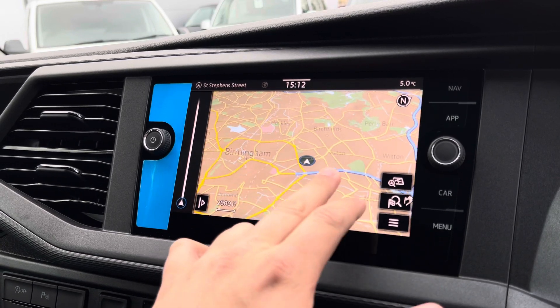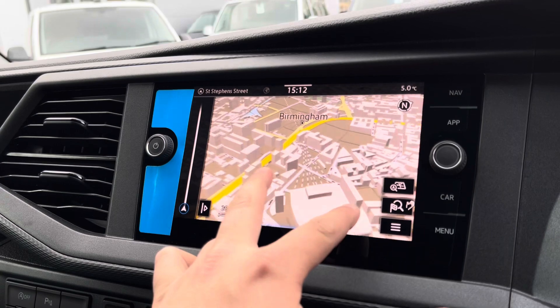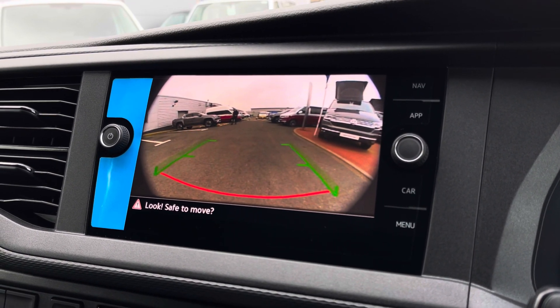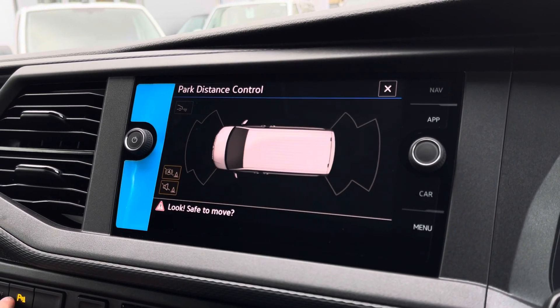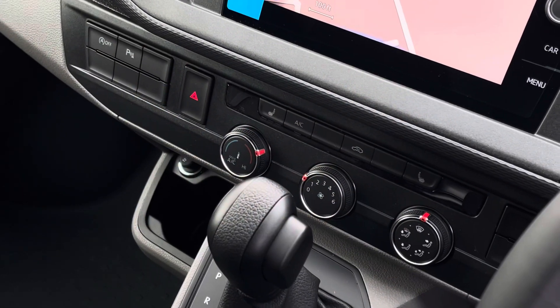The system also includes the Discover Media navigation system with 3D maps. Once reverse gear has been selected the rear view camera feed will be displayed on the touchscreen, allowing for a crystal clear view, and once something comes into range of the parking sensors the parking distance control will display.